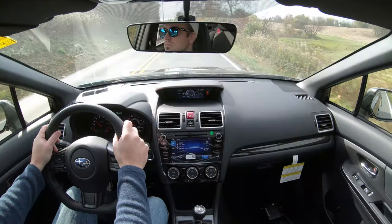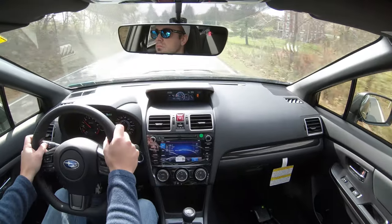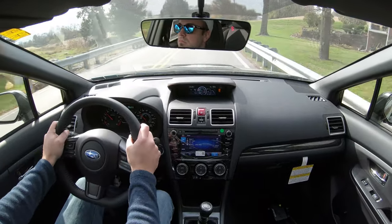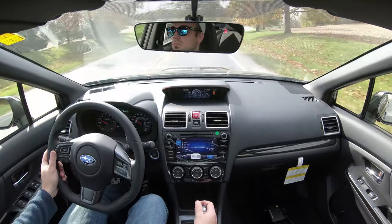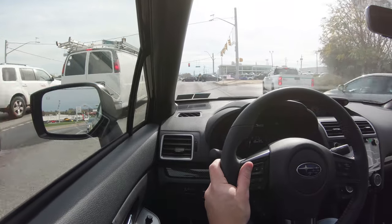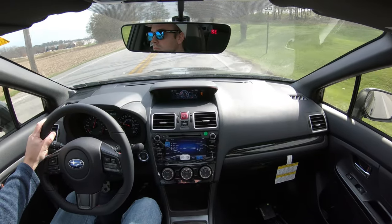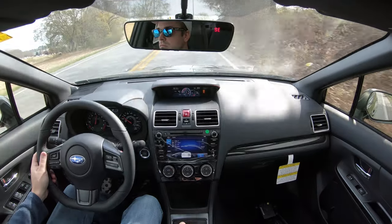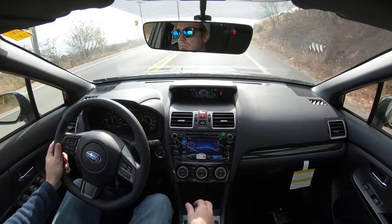Suspension differs slightly by trim level. The base trim gets a strut-type front suspension and double-wishbone rear suspension with front and rear stabilizer bars. The premium and limited trims step up to an inverted-type front suspension — the same setup found on the STI — which provides a little extra rigidity. Steering feel is just fine; the STI does have slightly heavier weighted steering, but the WRX feels good.